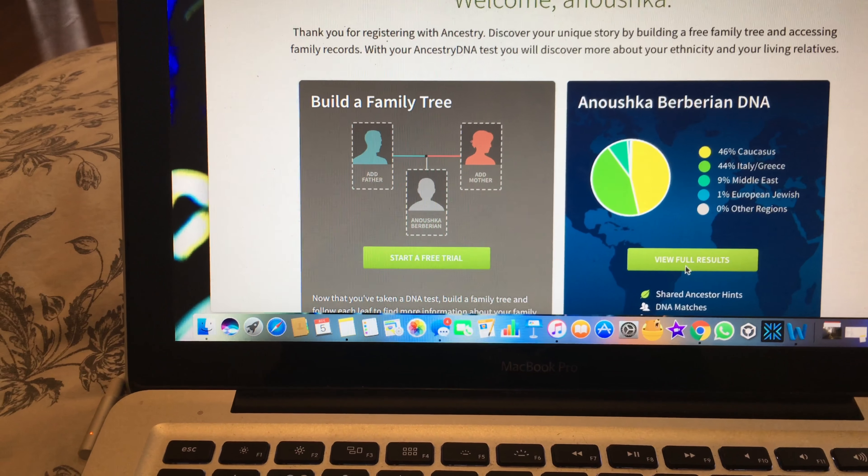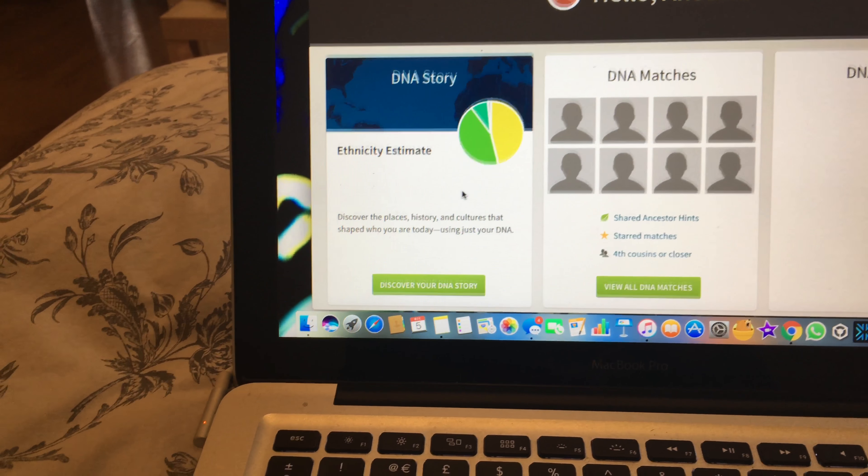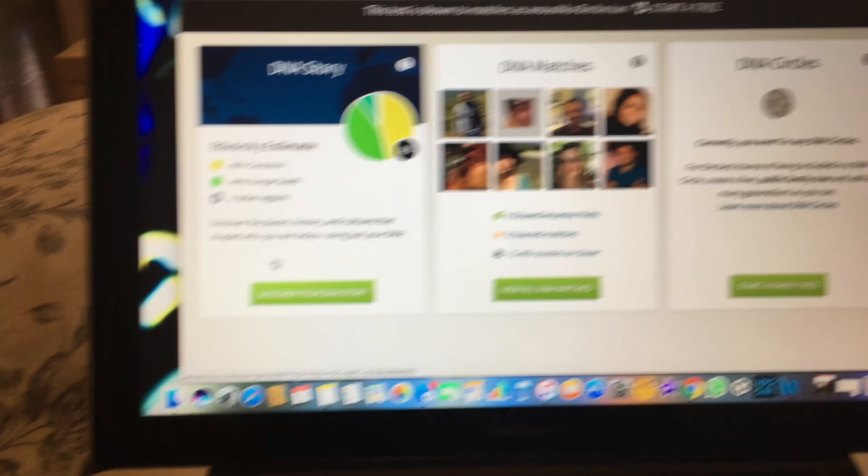I got this as a gift for my dad for his birthday and he got it for me as a Christmas present. It's going to be really interesting to see where my DNA comes from — he found out he was a little bit Jewish too, which is interesting. By the way, this is not sponsored, we paid for this ourselves.